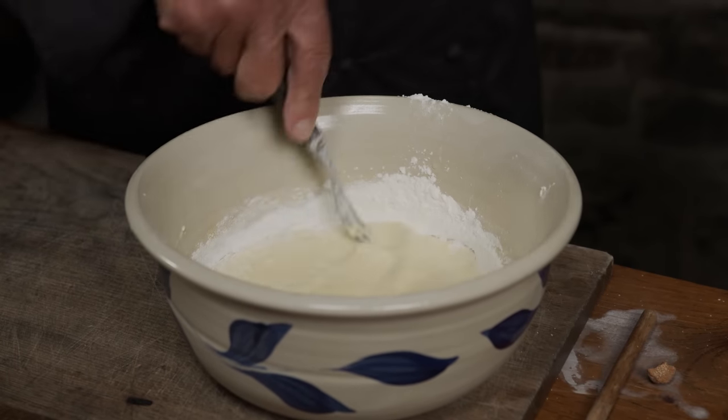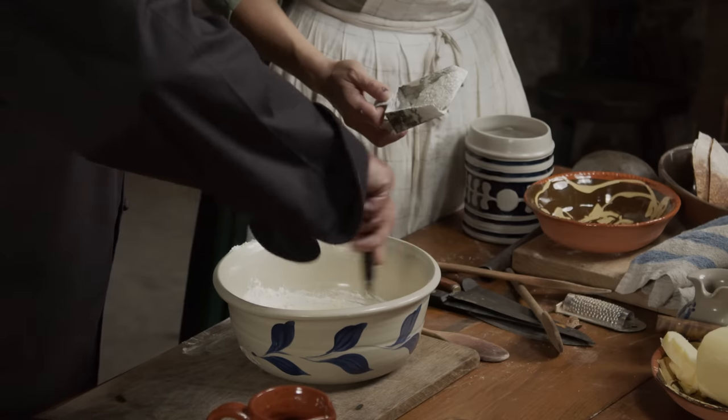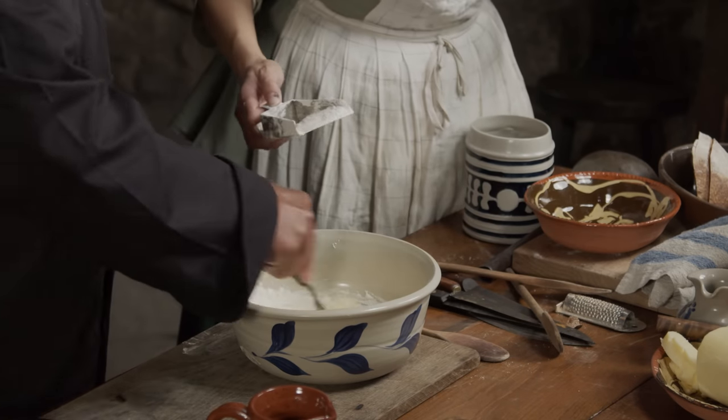What I recommend is trial and error — make it once or twice before you invite your friends over. My favorite 18th century recipe instruction is: cook it till it's done.